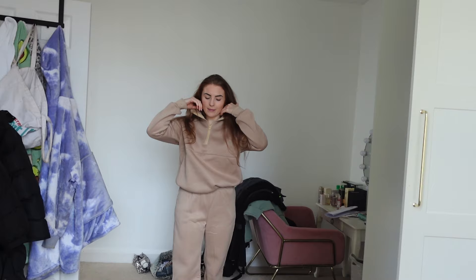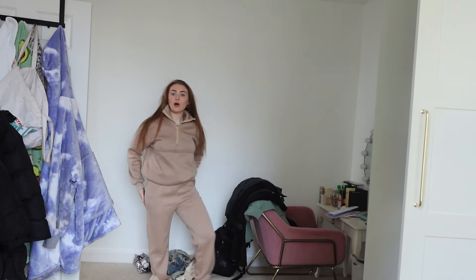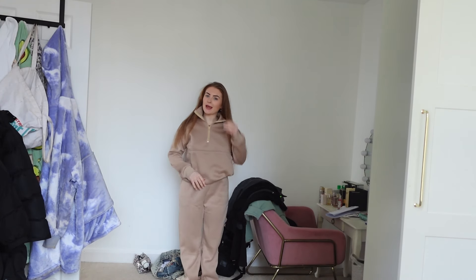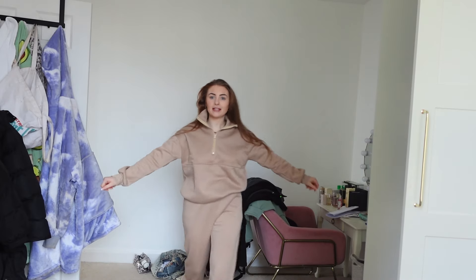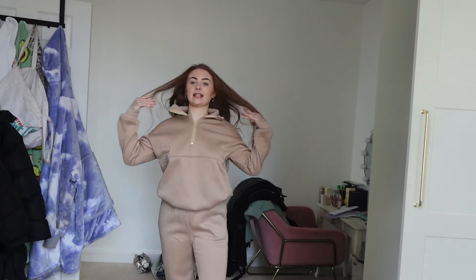I've really gone for the neutrals with this haul. This little tracksuit is a small and it fits really nicely — I am a small but I maybe would have gone for a medium to make it a bit more oversized. I quite like my tracksuits oversized, but it does fit really well. This is a really nice casual cute outfit.